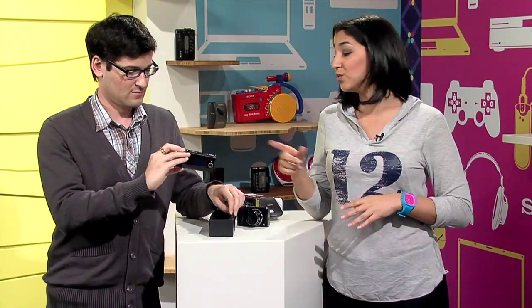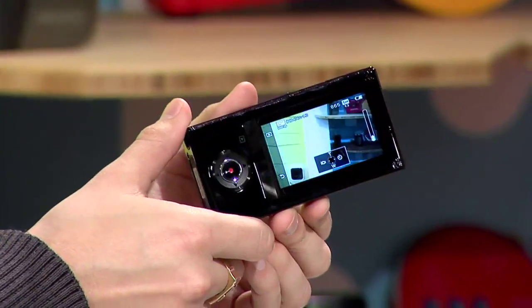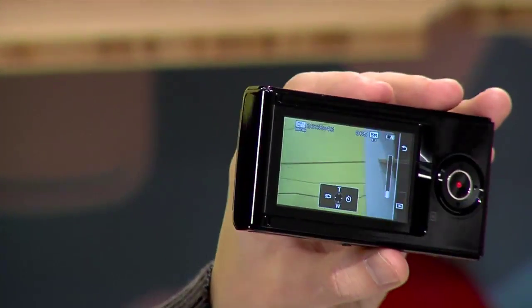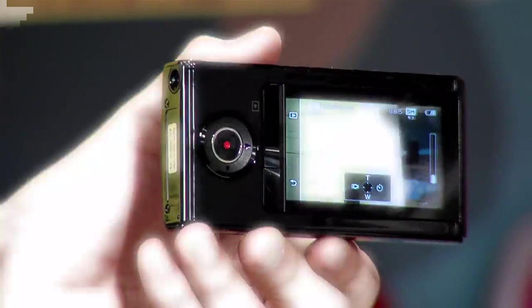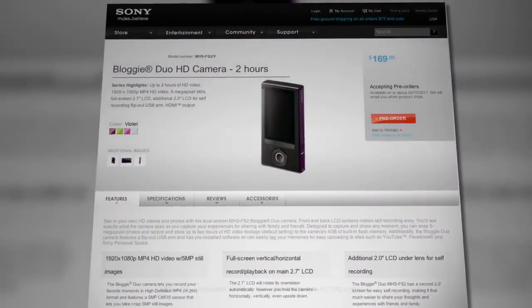The 2.7-inch screen on the other side automatically rotates the orientation — horizontal, vertical, or even upside down. Good news for Mac users: both the hardware and software for the Bloggy Duo work with a Mac right now. The Duo records in full 1080p HD video, shoots 5-megapixel stills, and it's got 4 gigs of built-in flash memory. It'll be available in April for about $170, and you can check out all the details at Sony's website and other authorized retailers.